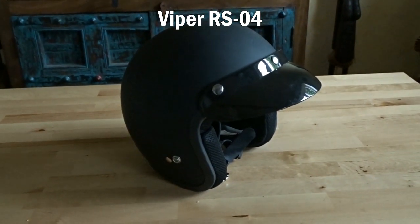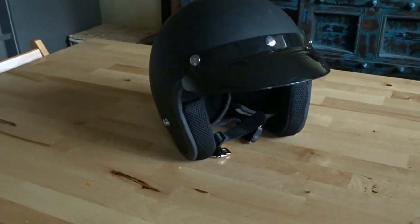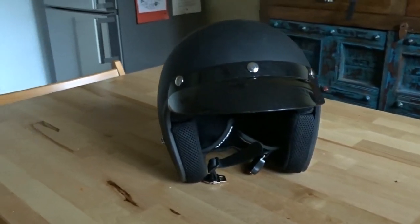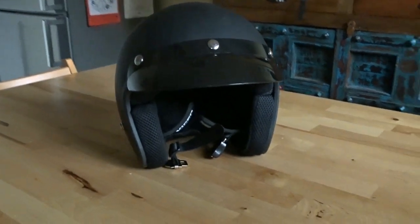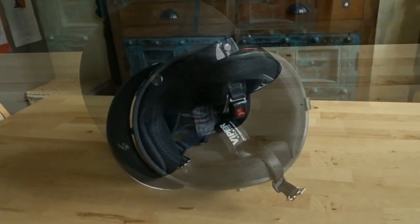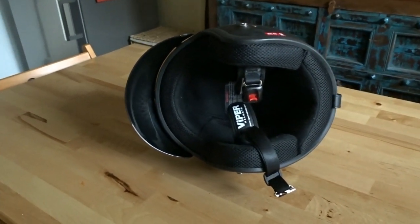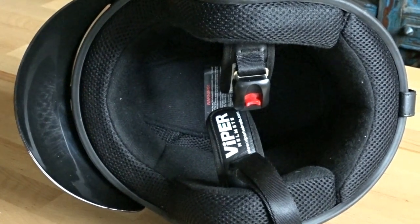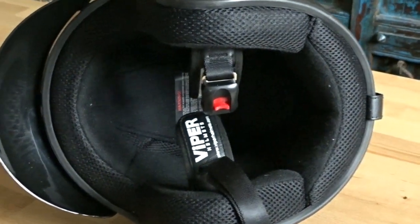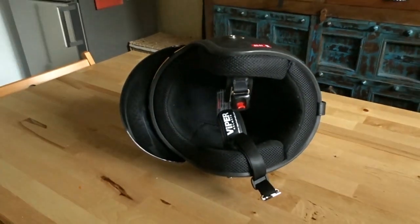Viper RS04. Back to Amazon for another look at what they had to offer. I found another reasonable looking crash helmet from Viper, model number RS04 — I think the RS could mean retro style. I purchased this crash helmet and used it for a few weeks. For a cheap crash helmet, this felt better than the very expensive Bell Custom. It also had a quick release lock which the Bell lacks, and is nice and light when wearing it.